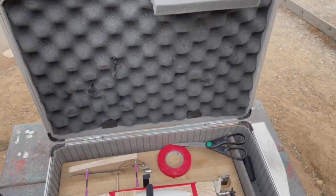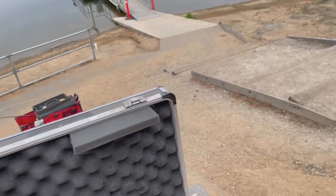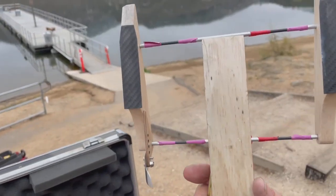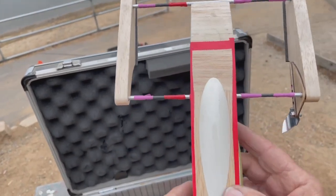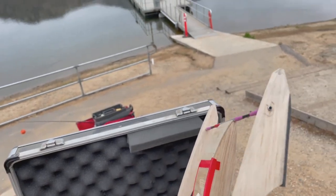Good morning, YouTubers, and welcome to beautiful Lake Poway. Today is the maiden run of the micro jet rigger. It's ready to rock and roll. It's never seen water.